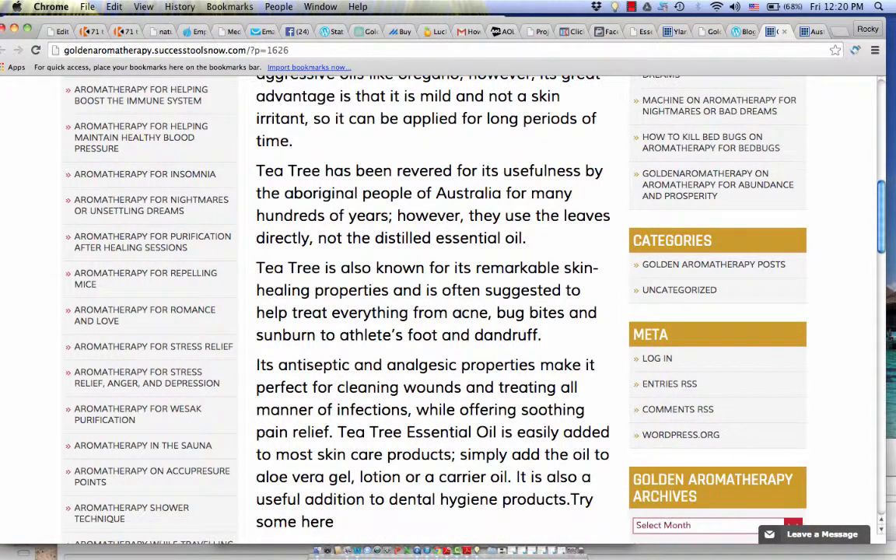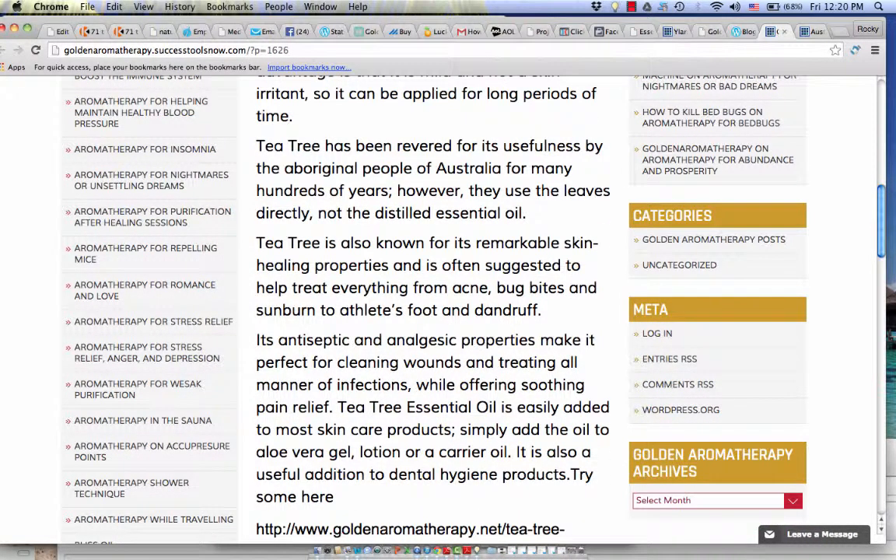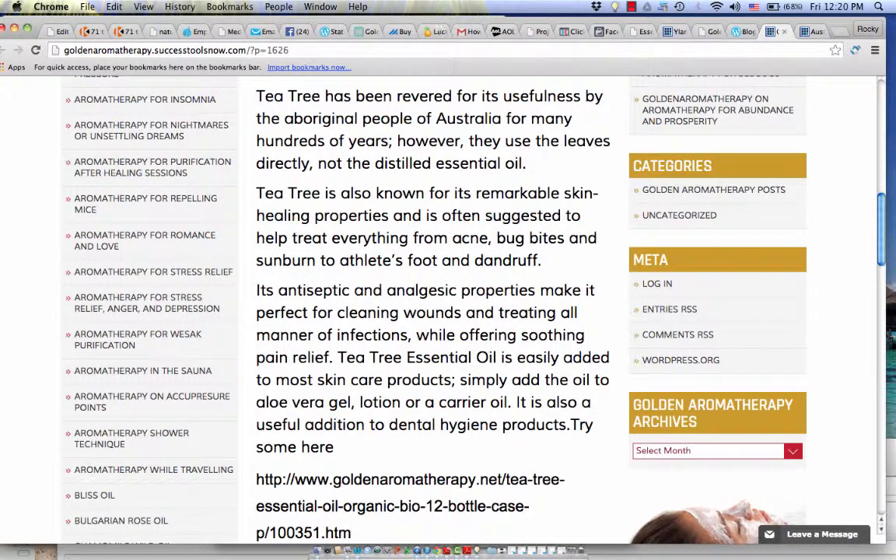Tea tree is known for its remarkable skin healing properties, and is often suggested to help treat everything from acne, bug bites, and sunburn, to athlete's foot and dandruff. Its antiseptic and analgesic properties make it perfect for cleaning wounds and treating all manner of infections, while offering soothing pain relief.